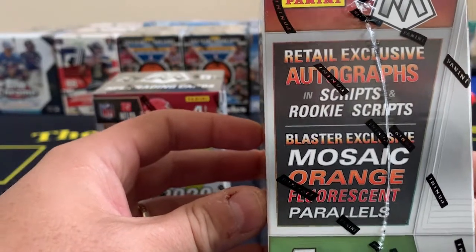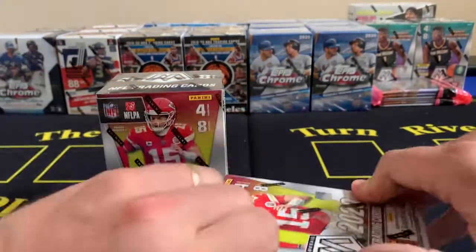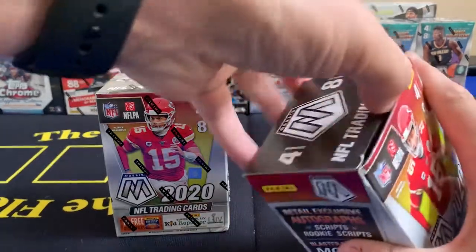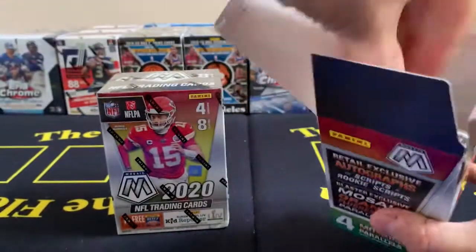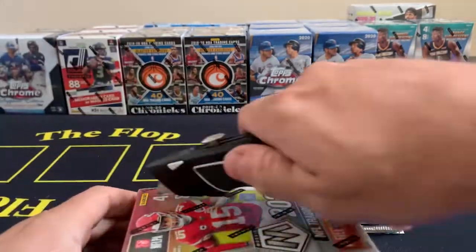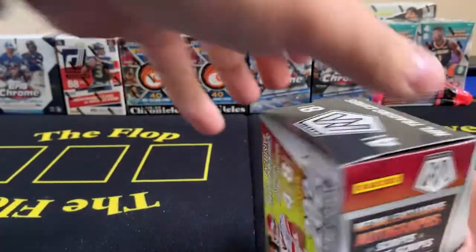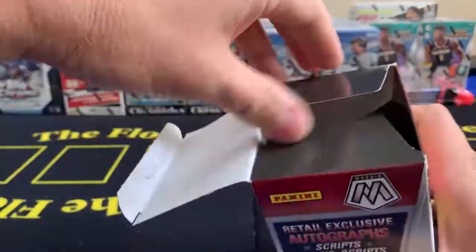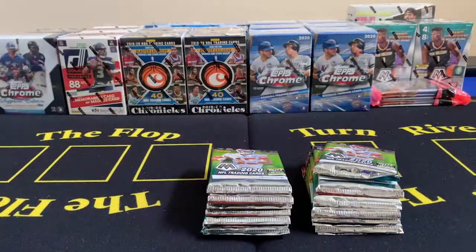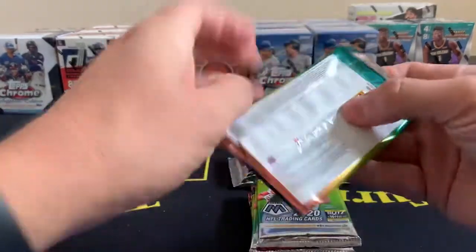Without further ado we're going to do a quick little two-box Mosaic box break. These are beautiful cards - they have green versions, silver versions. The silver versions - like if you pull a Joe Burrow silver, oh baby, you're in the money. So this is the first box I opened, let's go.